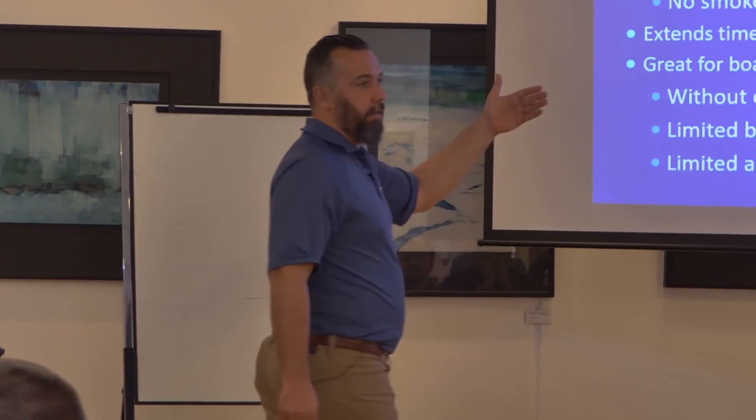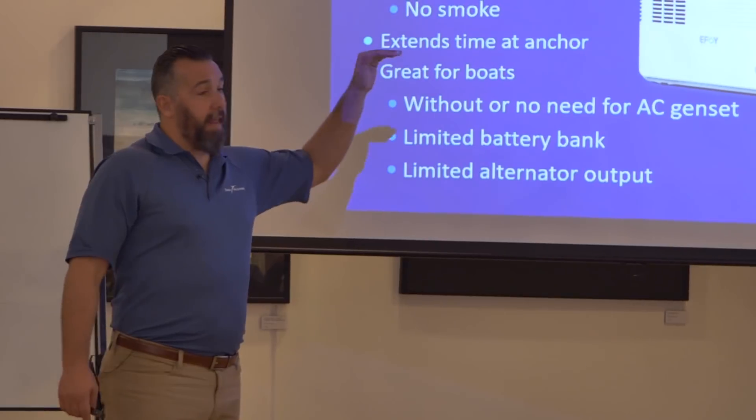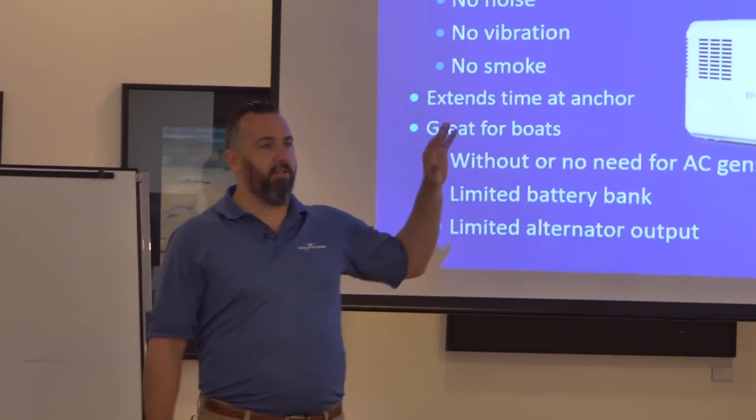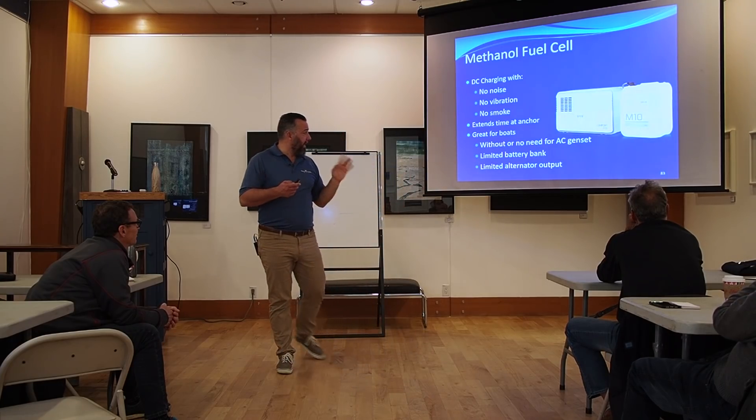A methanol fuel cell is a very straightforward device to install on a boat. Marketing will say four hours, but it's never going to happen. I'd say it's between seven to nine hours on average to do an EFOY install. So it's not crazy.